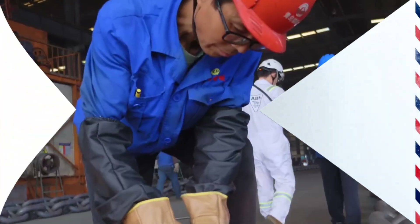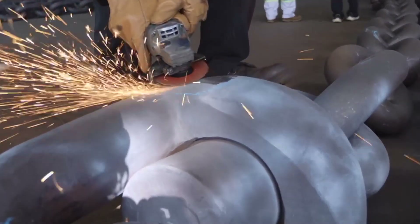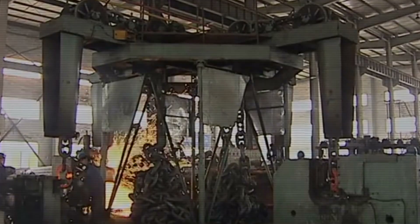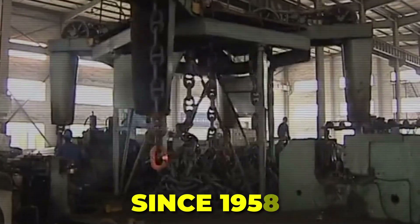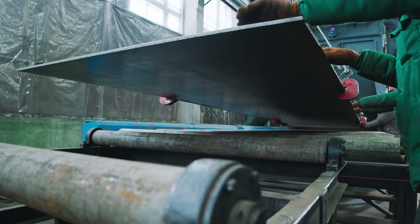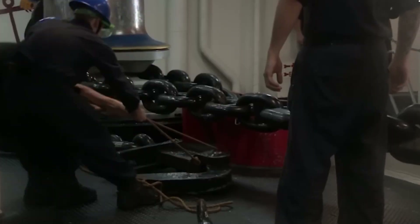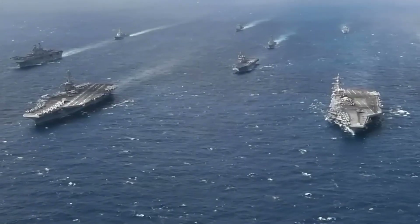This is your invitation to discover the intricate art and science of crafting warship-grade anchor chains at Qingdao Anchor Chain Co., a world-leading facility that has been supplying maritime industries and naval forces since 1958. Today you will witness each step of the manufacturing sequence, from the moment raw steel arrives at the plant to the final finishing touches, culminating in anchor chains that can stabilize a warship against roaring storms at sea.